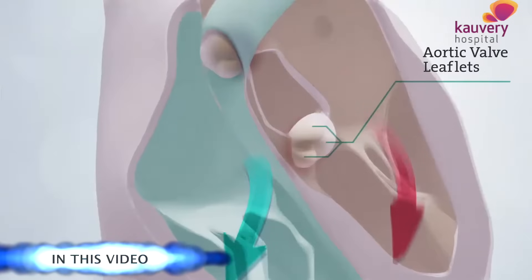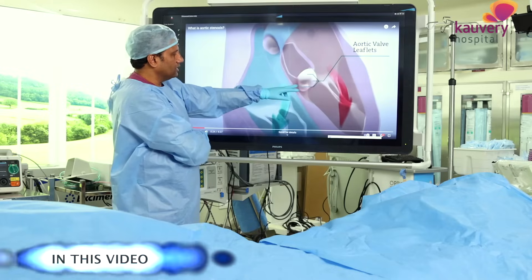There are 4 valves in the heart. It's the aortic valve - it's the main valve in the heart. This is a severe stage.